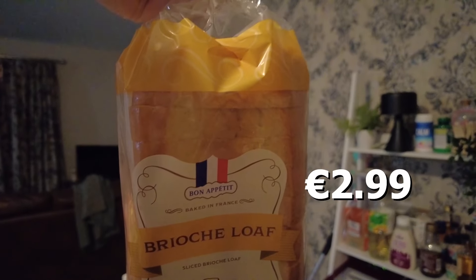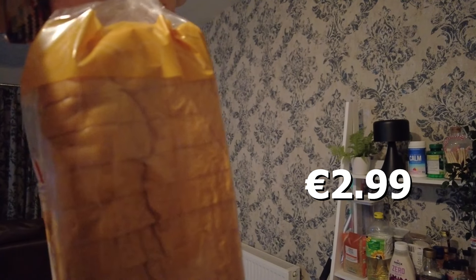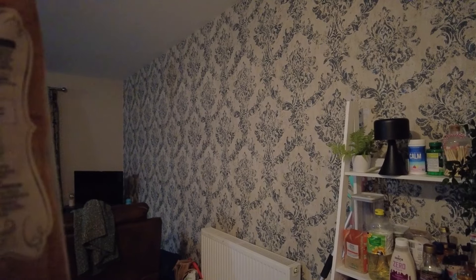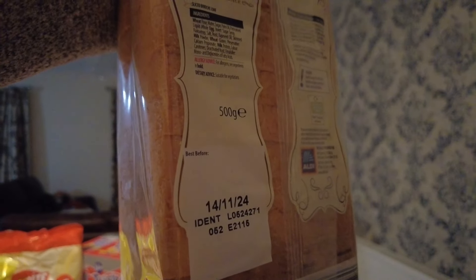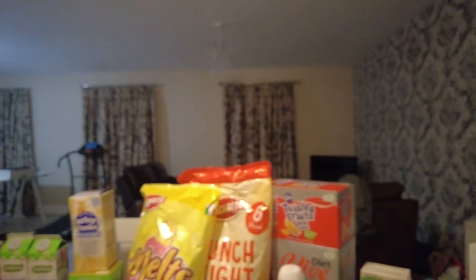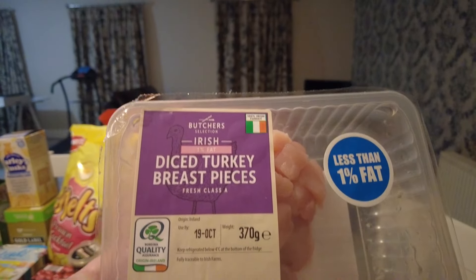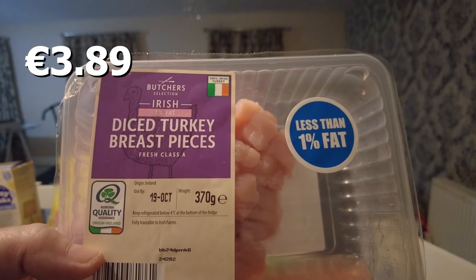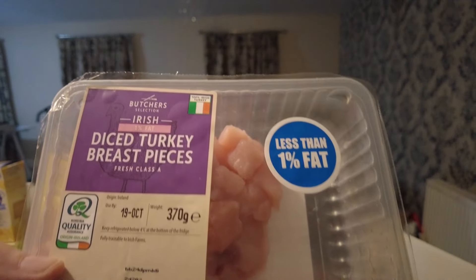She got herself a brioche sliced loaf — I love brioche, she loves brioche — and there's a good date on it: the 14th of November. So that will keep her going for a while. She also got some diced turkey breast, that is 370 grams. She'll probably get two dinners out of that because she's not the biggest of eaters.